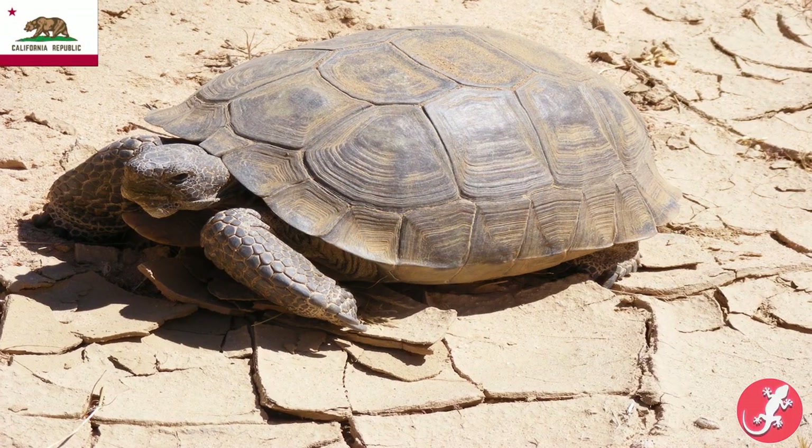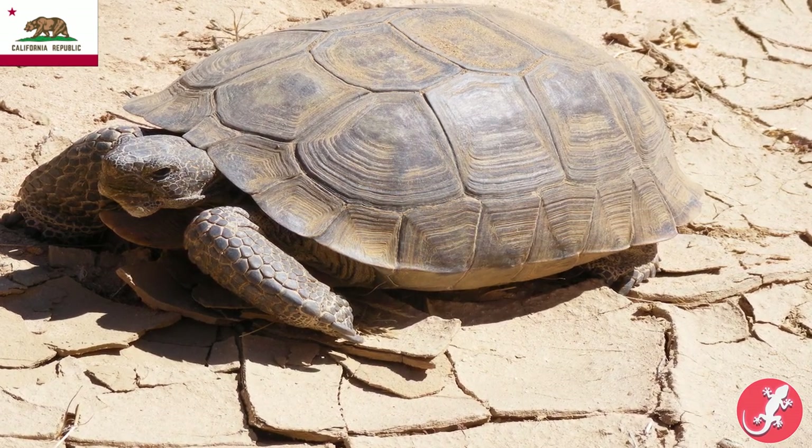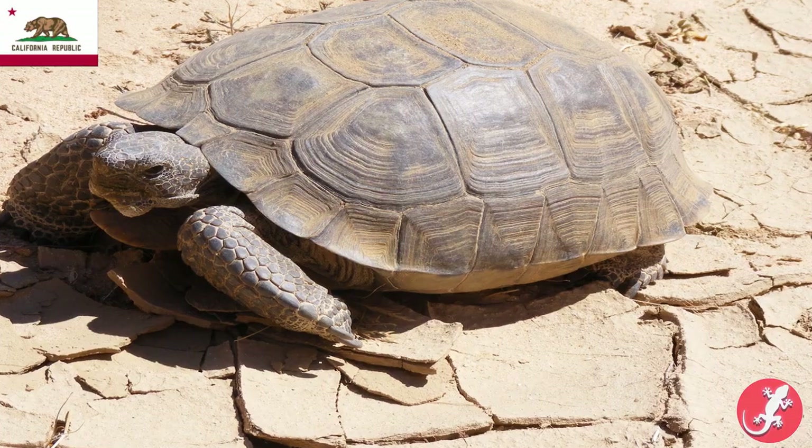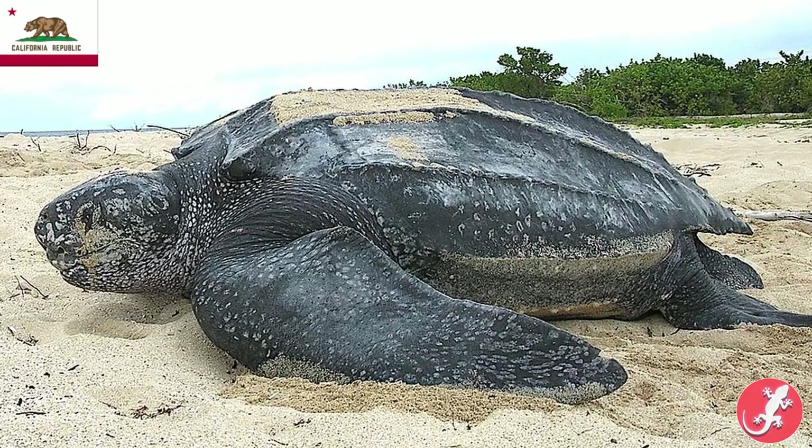California has the desert tortoise, which is also common in southern Arizona. I actually took care of a sick baby desert tortoise when I was younger. California also has a state marine reptile, which is the leatherback sea turtle.